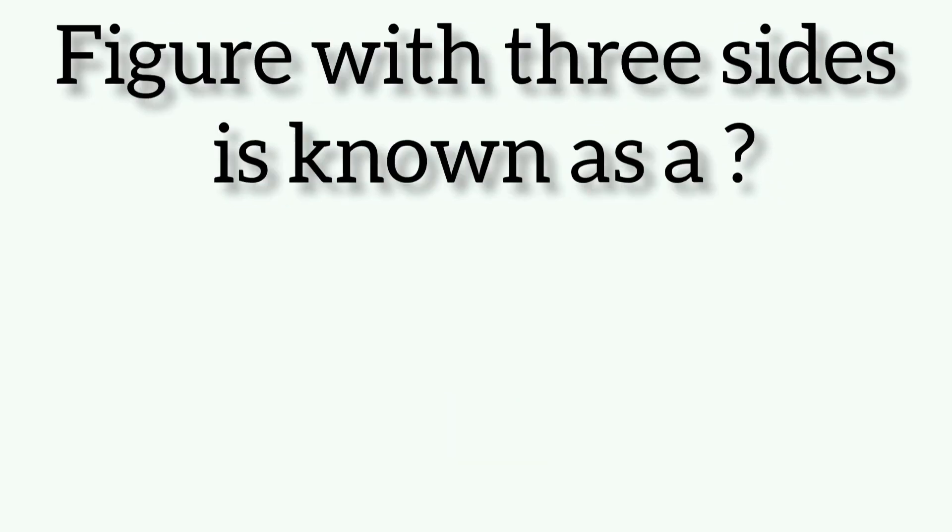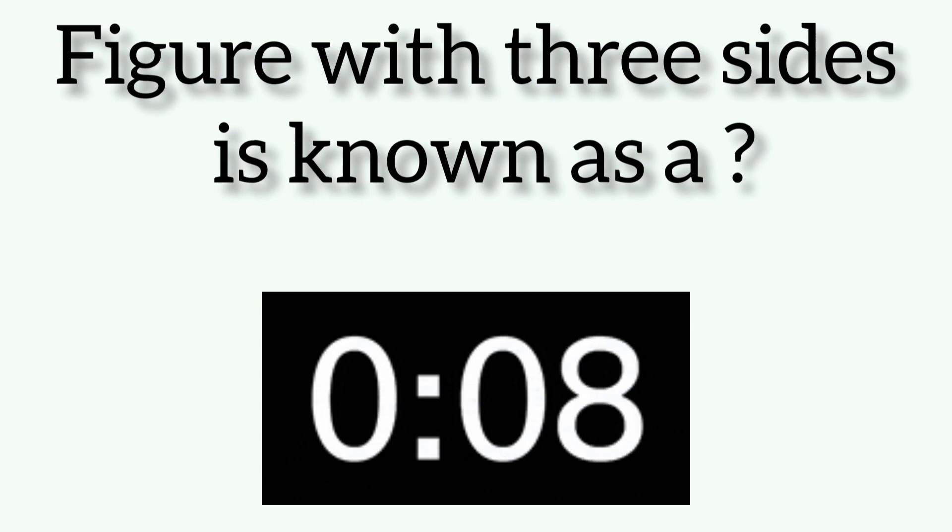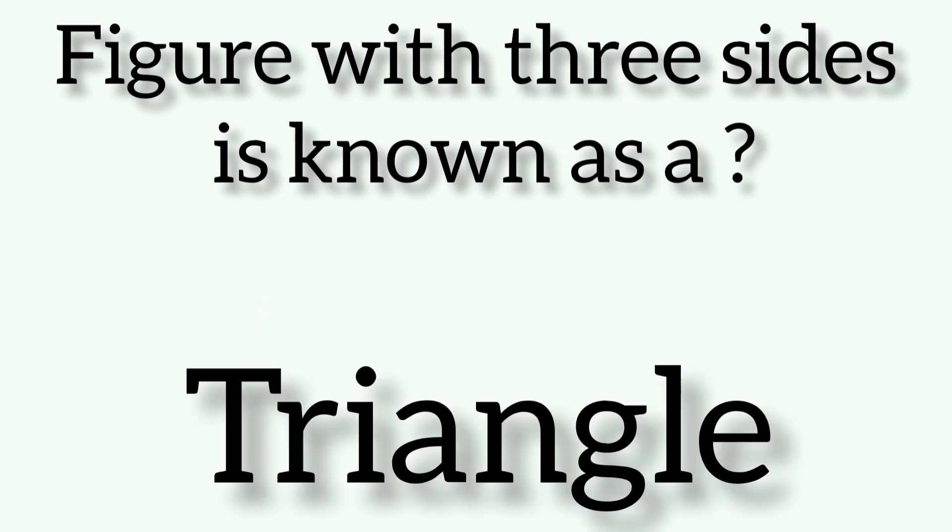A figure with three sides is known as... Friends, the answer is triangle.